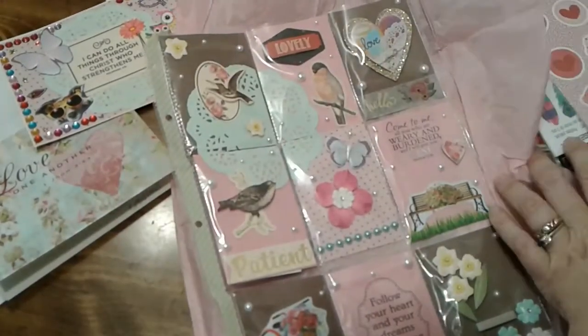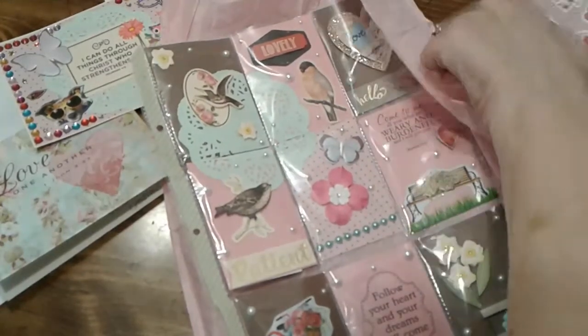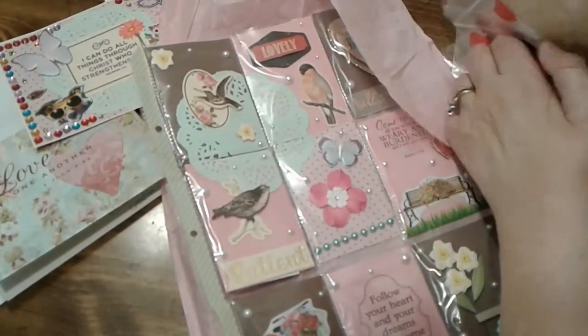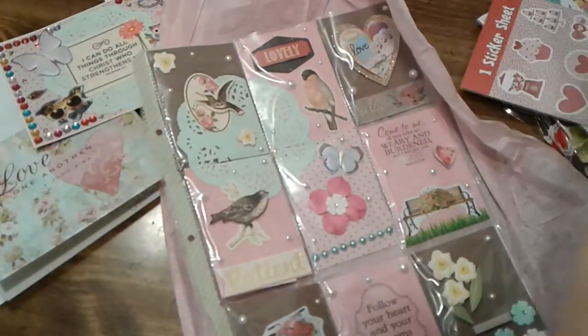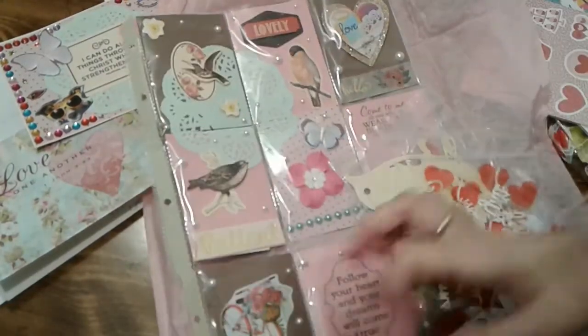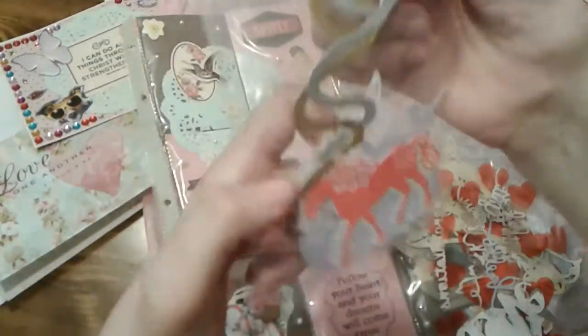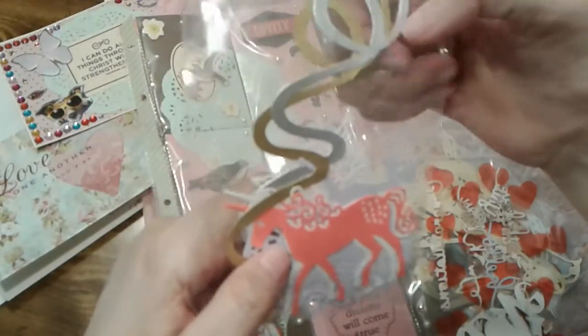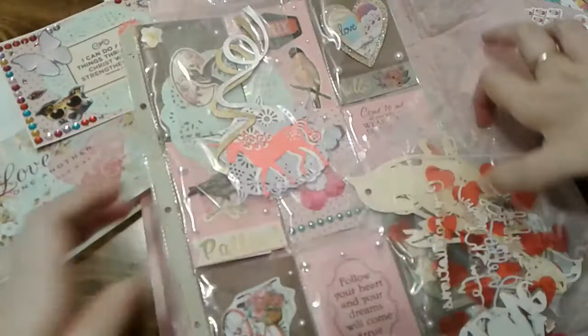She sent some extras too — some die cuts! She put these in extra separate bags. In here she put a unicorn, some squigglies, and an owl. I love those.